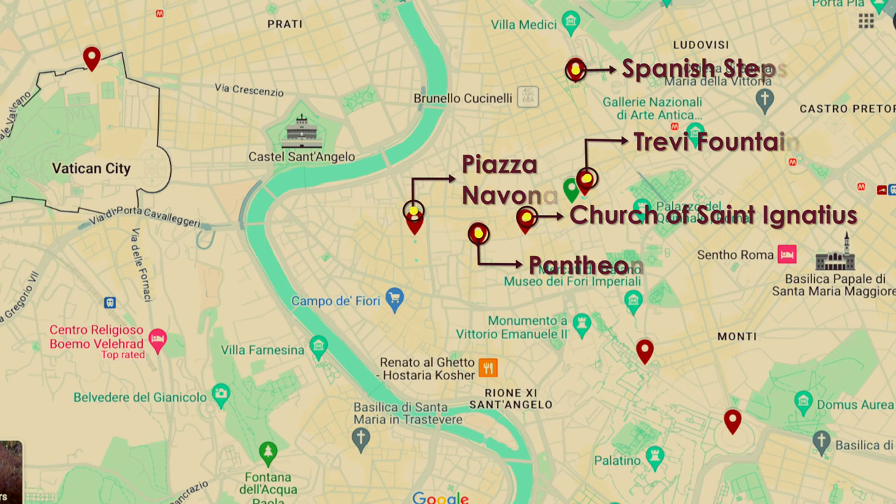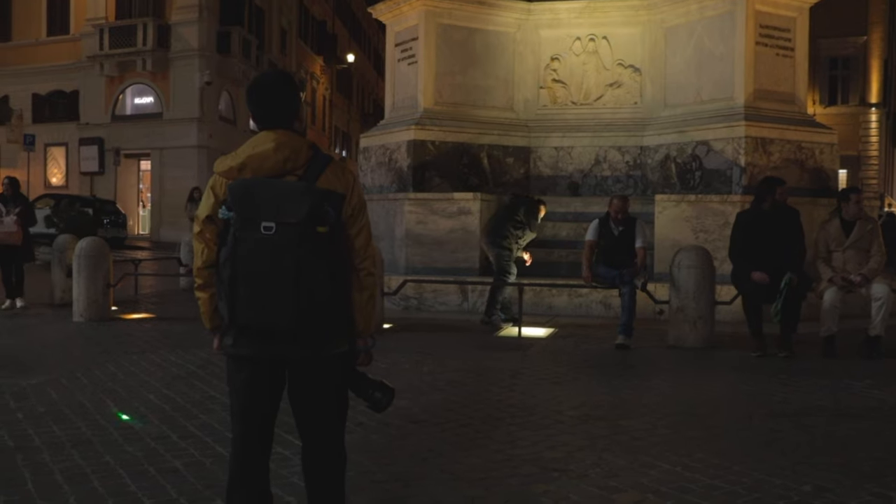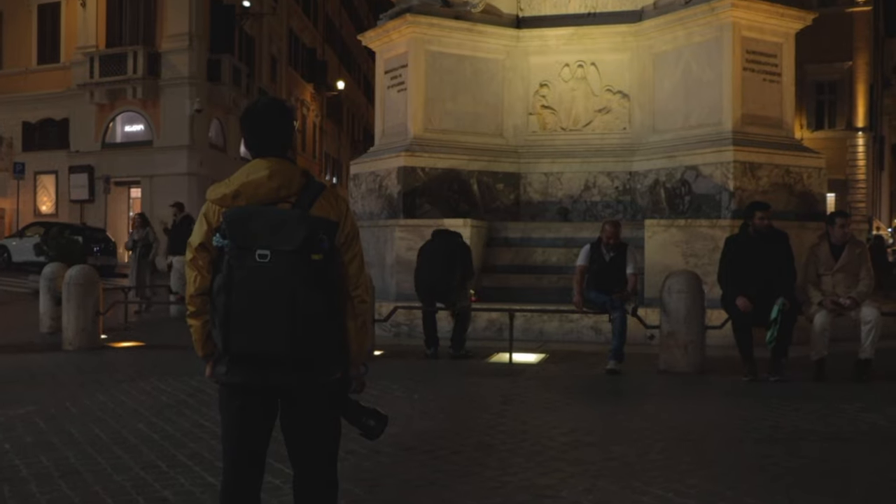You can visit all five landmarks mentioned above in one day because they are close enough to walk to, as long as you don't spend too much time at each spot.